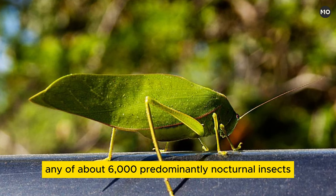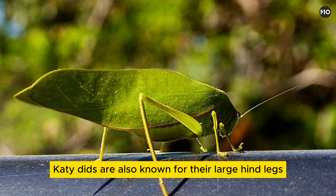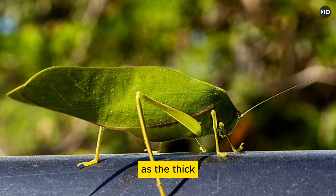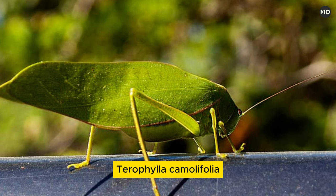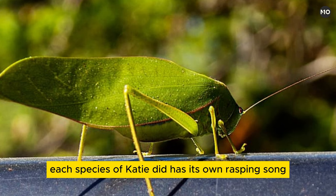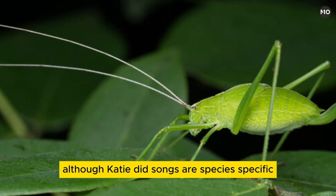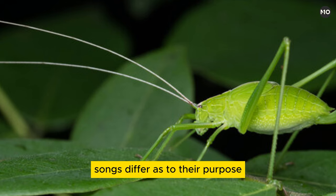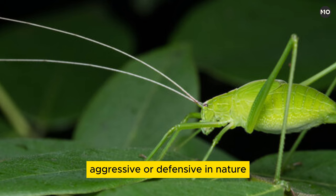Katydid, family Tettigoniidae — any of about 6,000 predominantly nocturnal insects that are related to crickets. The two groups are in the suborder Ensifera, order Orthoptera, and are noted for their mating calls. Katydids are also known for their large hind legs and extremely long thread-like antennae, as well as the thick, upwardly curved ovipositor of the females. The common true katydid, Pterophylla camellifolia, produces the repetitive song for which katydids are named — phoneticized as 'katydid, katydidn't.' However, each species of katydid has its own rasping song, produced by stridulation, whereby the forewings — one of which is ridged — are rubbed together. Although katydid songs are species-specific, different species are able to hear one another's calls. Songs differ as to their purpose, being either reproductive, territorial, aggressive, or defensive in nature.